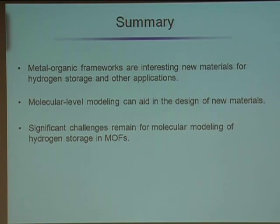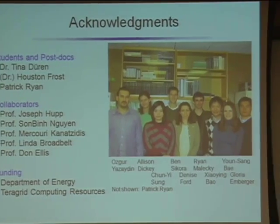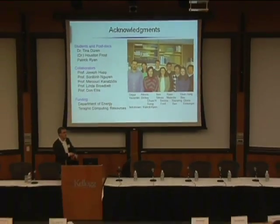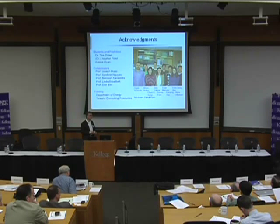In summary, I hope I've shown you that metal-organic frameworks are an interesting class of new materials for hydrogen storage and potentially other applications. We think molecular modeling can aid in the design of these materials, and there are significant challenges for the modeling as well as the synthesis and characterization. I'd like to acknowledge my collaborators and the students and post-docs who worked on this. Thank you very much.